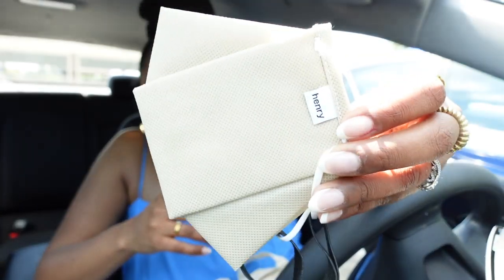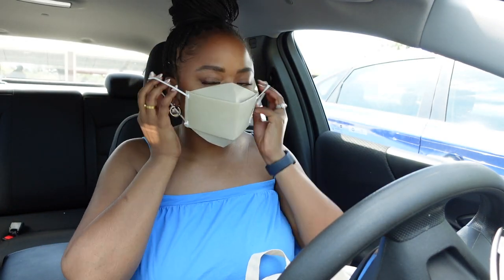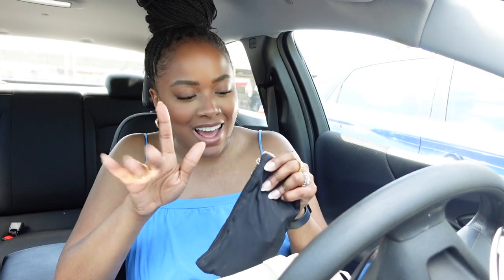I also got my mask — just in case. I know it is outside so I don't actually see people wearing masks, but just in case a vendor required it. I actually got this one from a brand called Henry — it's a Black-owned brand and they make these cute little masks.